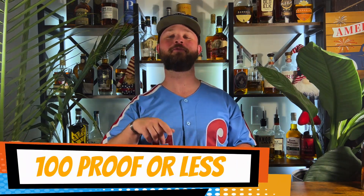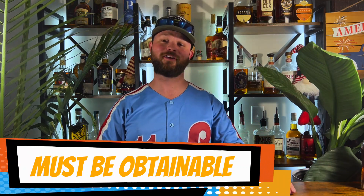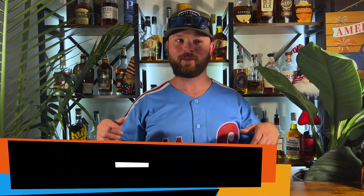Let's get into the rules and get into the bottles. Rule number one is that it has to be 100 proof or less. Rule number two is that it had to be a low rye mash bill or no rye at all — I'm being specific and saying 10% rye or less or none at all. And rule number three, it must be obtainable for nearly everybody, though not everybody can get some of these bottles depending on specific locations.